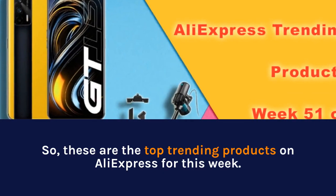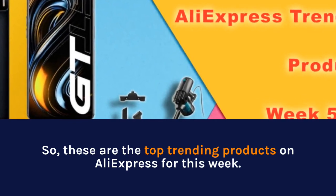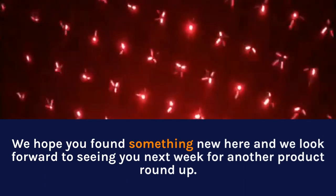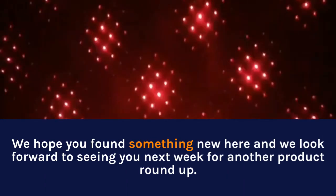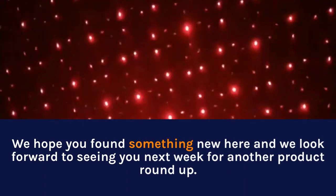So, these are the top trending products on AliExpress for this week. We hope you found something new here and we look forward to seeing you next week for another Product Roundup. We'll see you soon, guys.